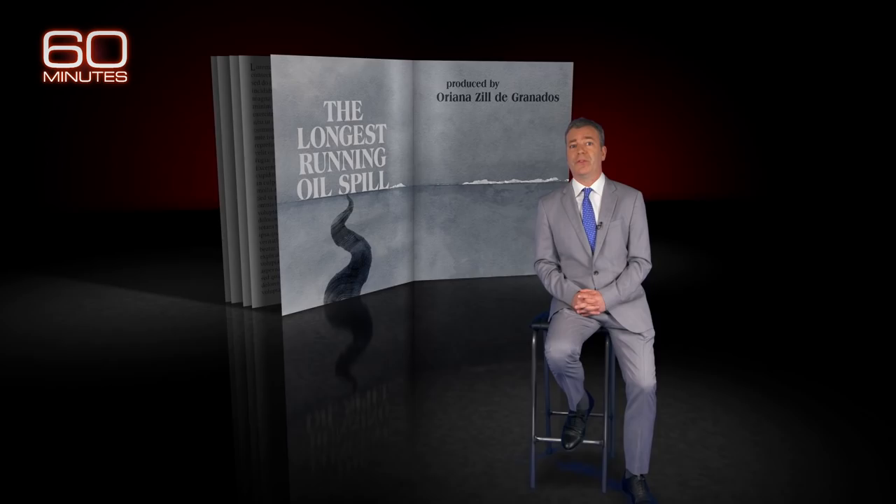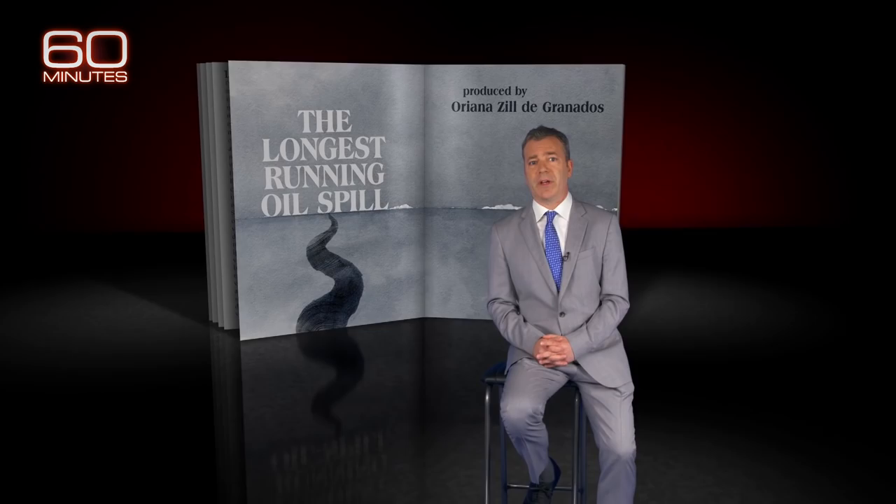The hurricanes keep coming with increased force and increased frequency. Even before hitting land, they're often wreaking havoc. Katrina, Sandy, Ida — name a tropical storm, and odds are good it's caused an offshore oil spill.